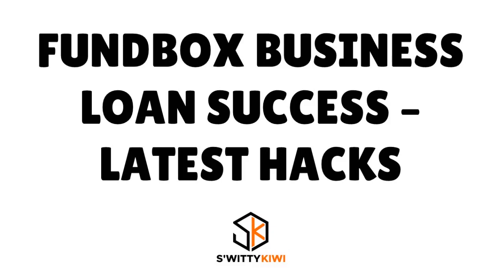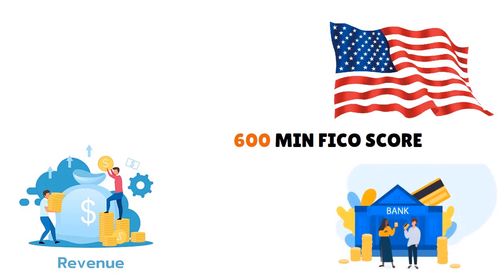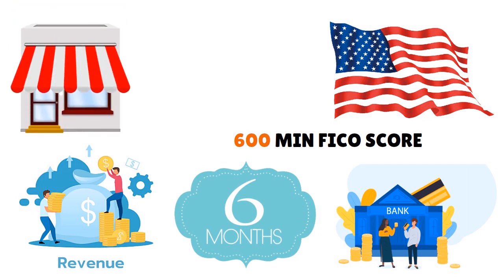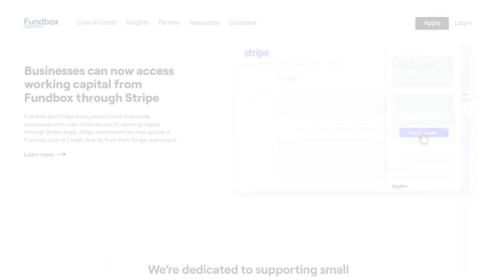When thinking about Fundbox eligibility, remember: you must be US-based, have a 600 minimum FICO score, $100,000 in annual revenue, a business checking account, and ideally six months in business. Fundbox pays a lot of attention to operational longevity. If you're a startup and you've passed six months, Fundbox considers that you've survived the hardest initial period, so you must be doing something right.